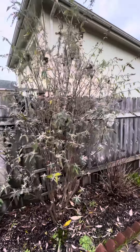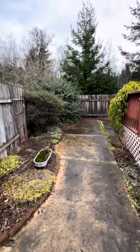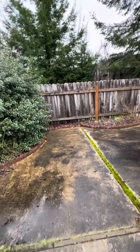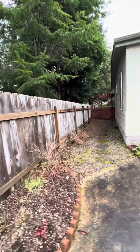Butterfly bush. The sidewalk would look amazing with a power wash — I have a power washer. And a side yard.